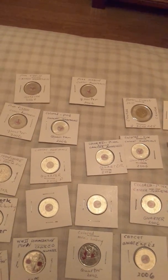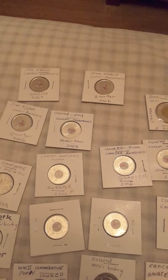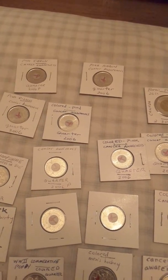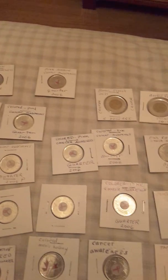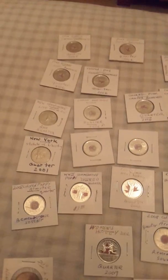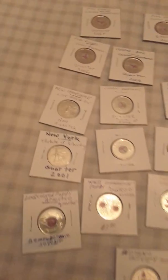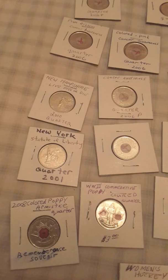Hey, good evening guys! I want to show you a collection of some of my coins. I got a pink ribbon cancer awareness quarter, 2006 P, and I got quite a few of those. I also got some American coins here with the Statue of Liberty 2001 and New Hampshire from 2002.